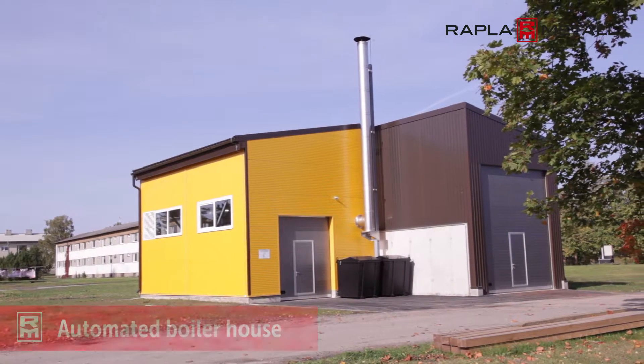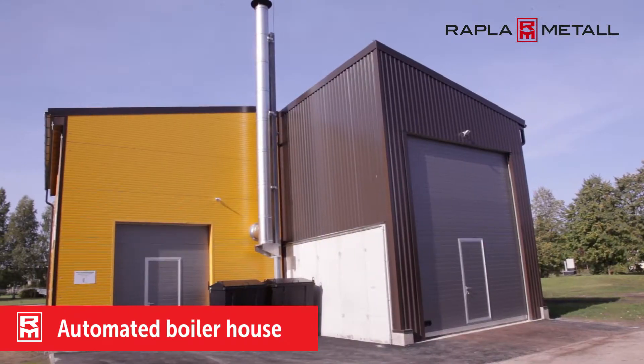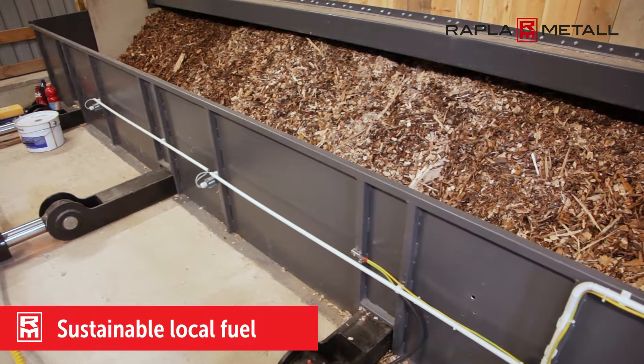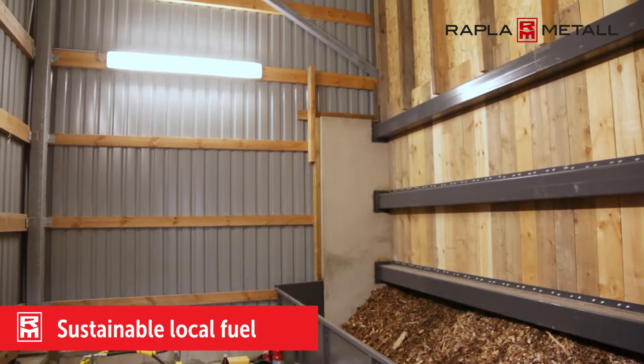This fully automated woodchip boiler house was built by Rappler Metal in 2017. Oil heating was getting expensive and woodchip was a sustainable local fuel alternative.